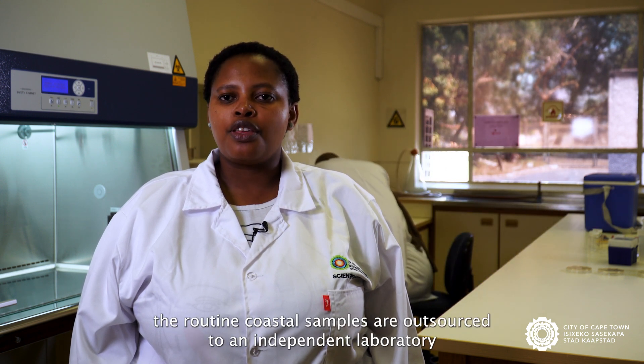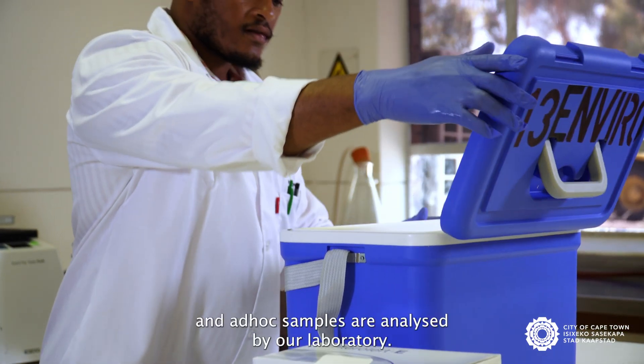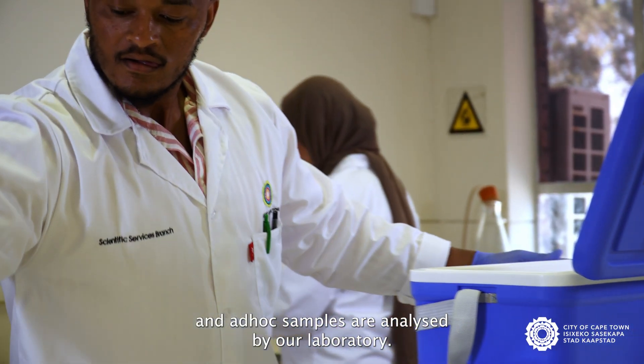For the summer season, the routine coastal samples are outsourced to an independent laboratory, and ad hoc samples are analysed by our laboratory.